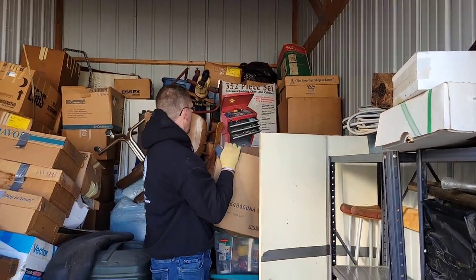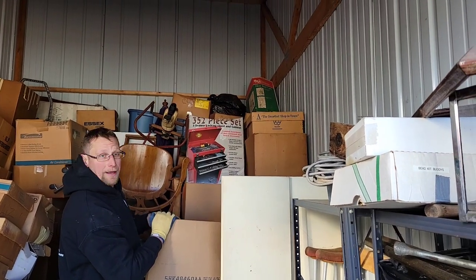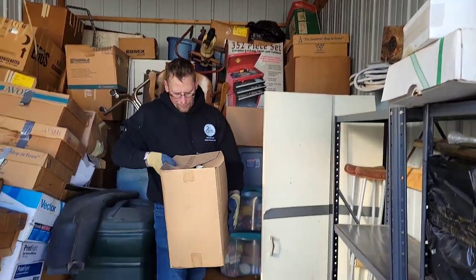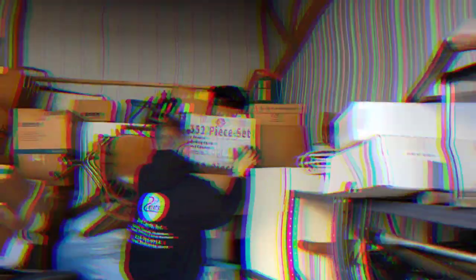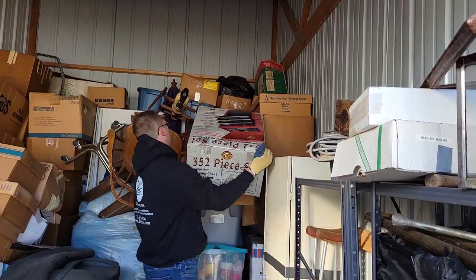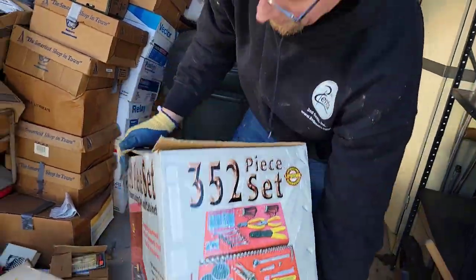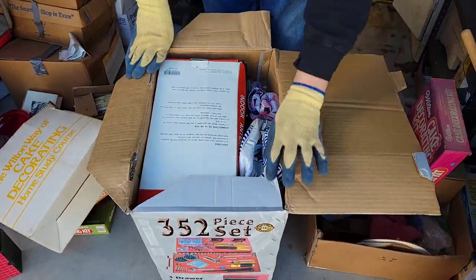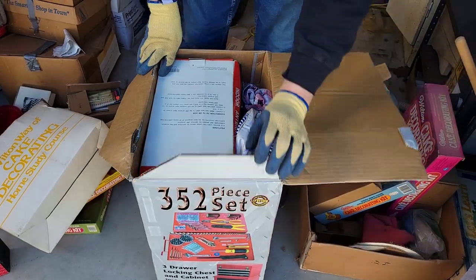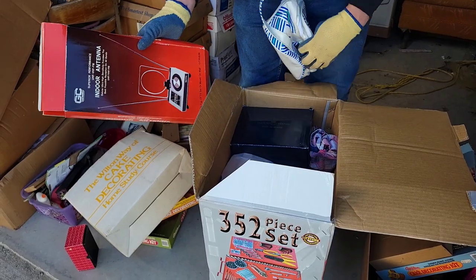Look right there! 352-piece set, locking tool chest. Man, I hope that's in there. We'll find out in a minute. Something's in here. Nope — what do we got? The whole thing full of stuff. Indoor antenna, old bag, books.